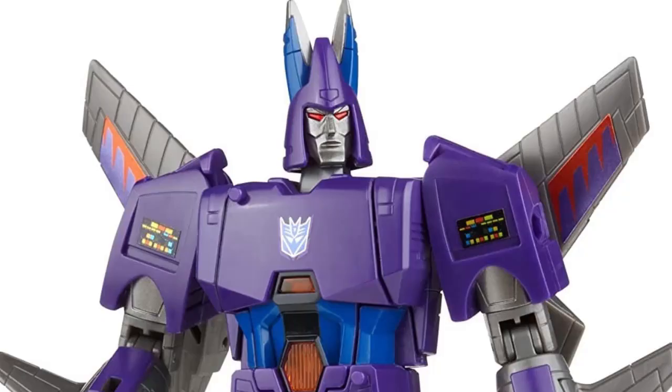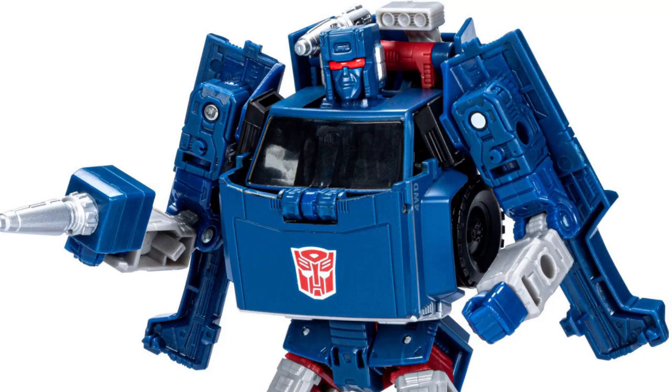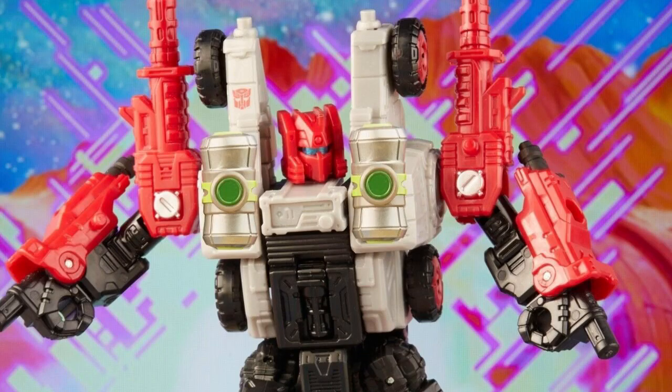I want to get this because the dark purple looks really good and hopefully this version doesn't yellow like mine did. I don't have Earthrise Trailbreaker so it's essentially just Cog but in red, and I really want it. I don't know how I'm going to get it because Target exclusives sell here at Toys R Us — yes, we still have Toys R Us in Canada — and they overprice everything and most of the exclusives don't really sell well here.